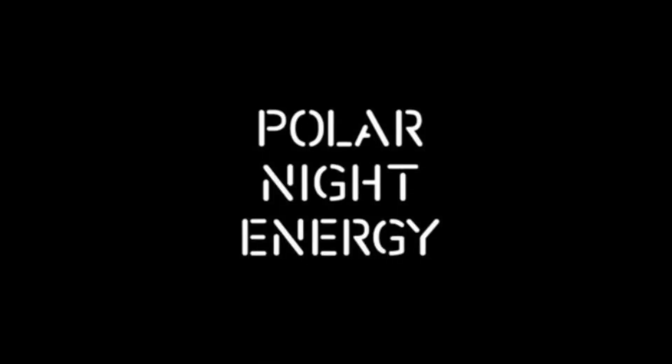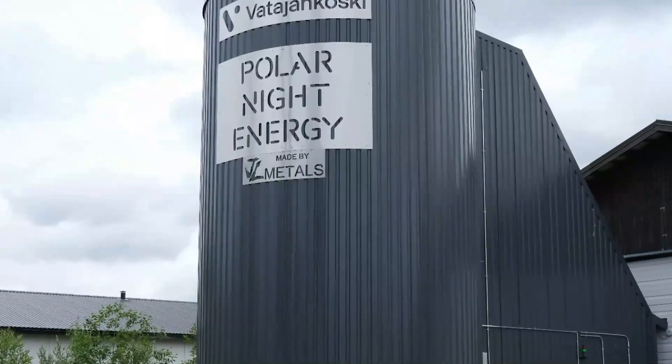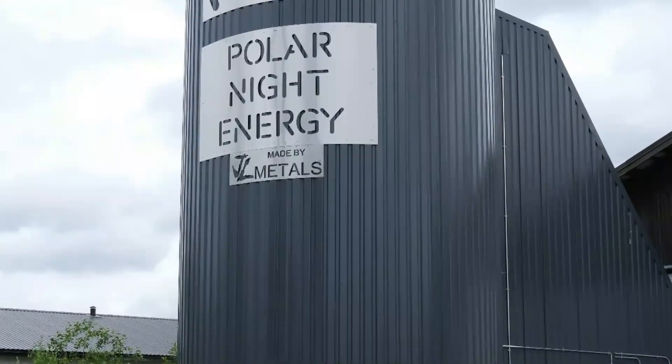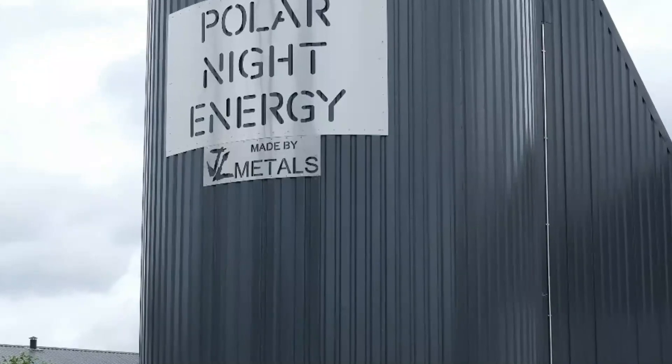Yes folks, you read that right. Finnish startup Polar Night Energy and local Finnish utility Vatajankoski have together built the world's first commercial sand-based high-temperature heat storage system that can be powered by solar and wind.